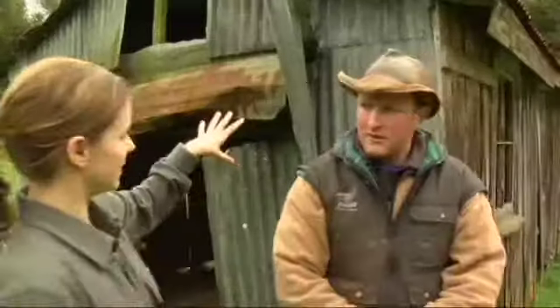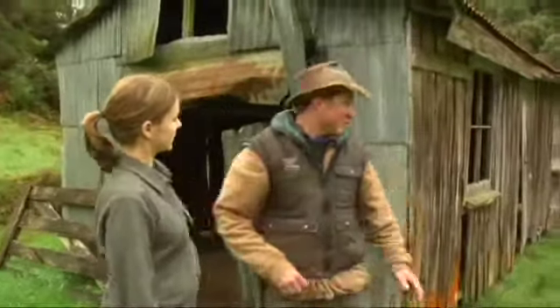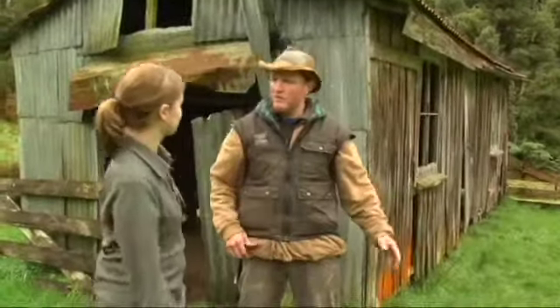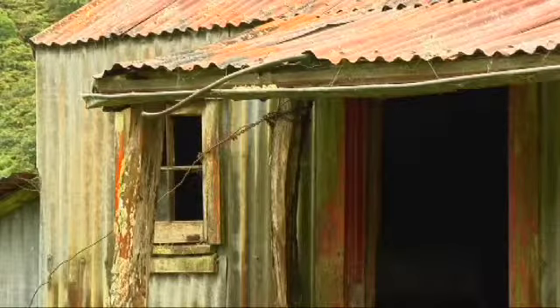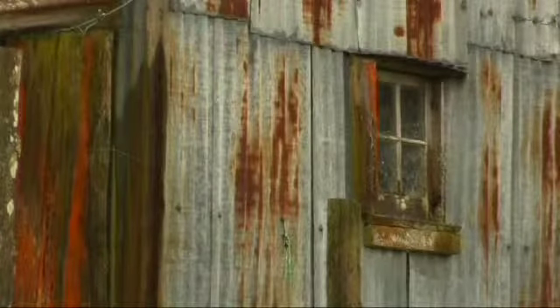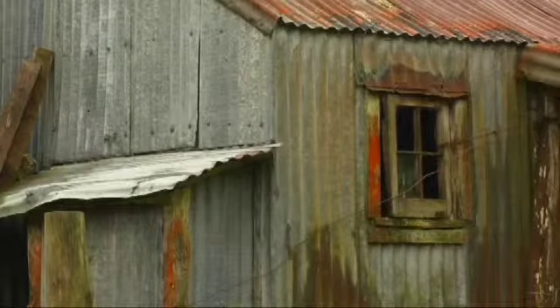What is this building that we're standing in front of here? This is the old supply shed where all the gear was brought in from the riverboats to supply all the farms in the valleys out from here. So they could come and get their grass seed and things, their crates of whisky, and meet up with the guys they hadn't seen for a couple of weeks.